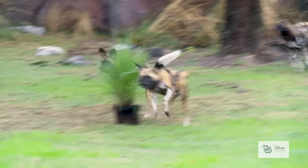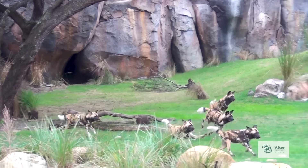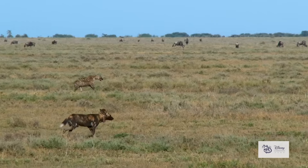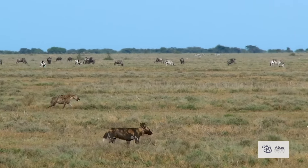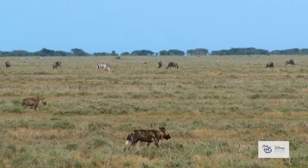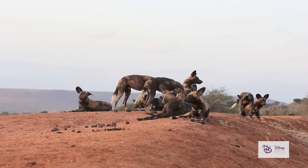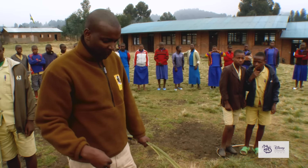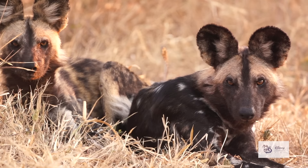Since 1995, the Disney Conservation Fund has helped non-profit organizations protect painted dogs and their African habitats. Scientists are learning where the dogs spend the most time by using special satellite tracking collars and even studying poop. These teams also work with local kids in communities to protect the most important areas for these incredible animals.